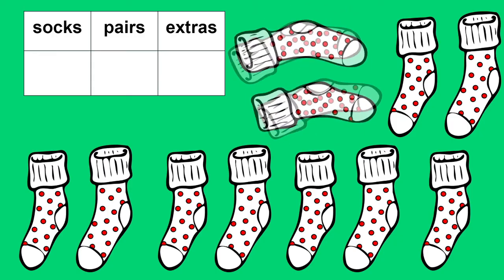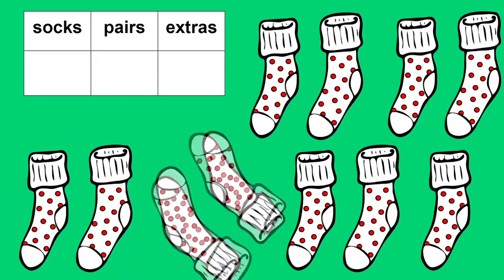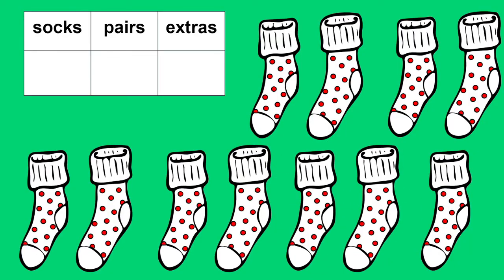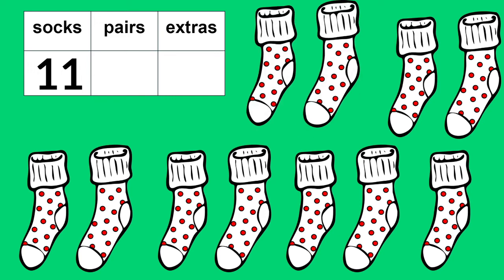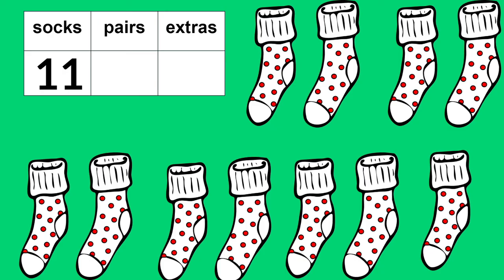What about these socks? Count them with me. Two, four, six, eight, ten. I can't count by two anymore. There's just one more. So ten plus one is eleven. There are eleven socks. How many pairs would that be? Count them with me. One, two, three, four, five pairs. How many socks are extra? Just one.